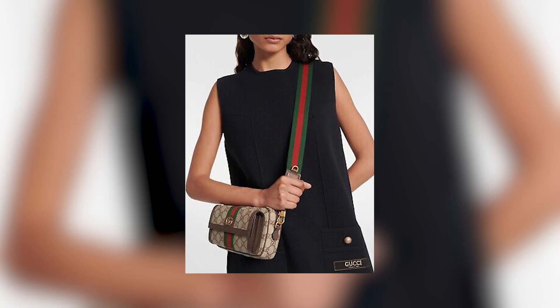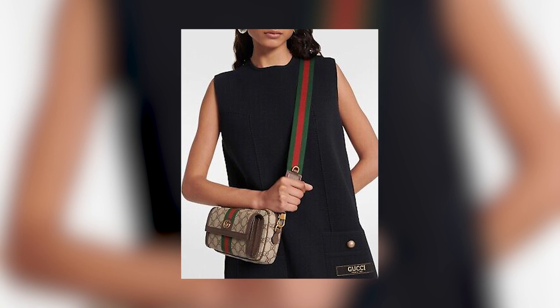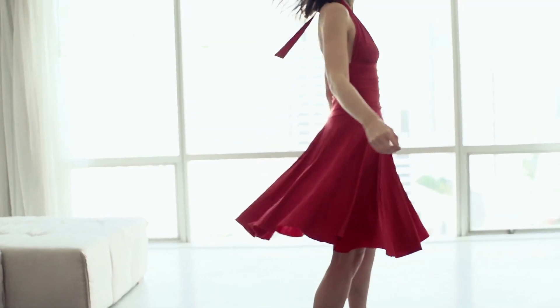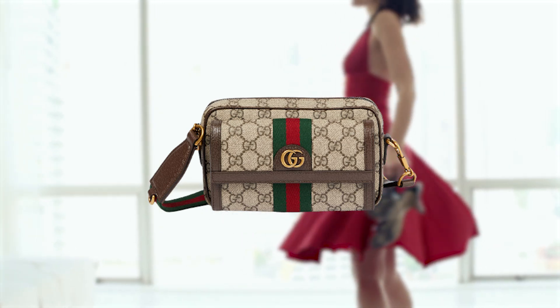This combination of materials creates a visually striking and recognizable design, representing the brand's heritage and timeless aesthetic. Whether paired with casual jeans and a tee or a sophisticated dress, the Ophidia Gigi Mini Bag adds a touch of refinement and luxury to any ensemble.